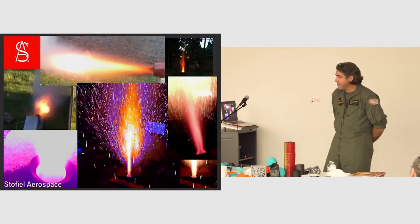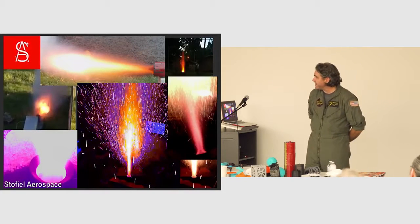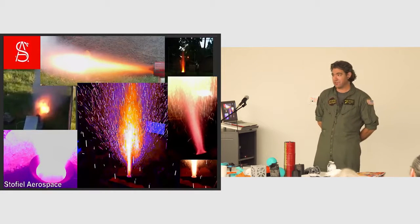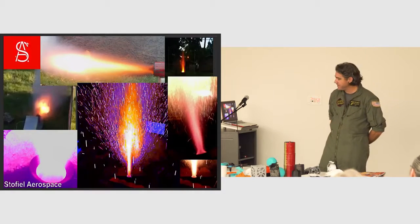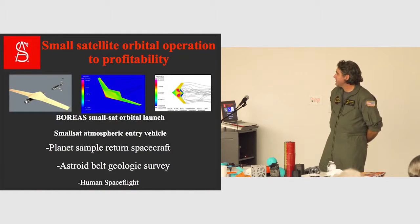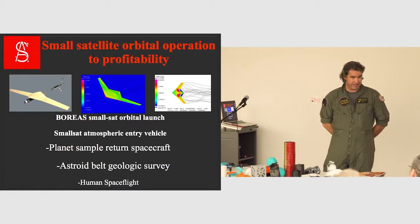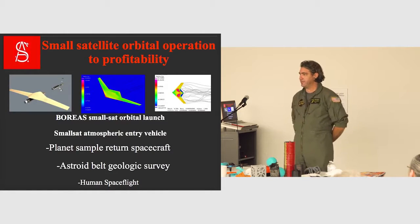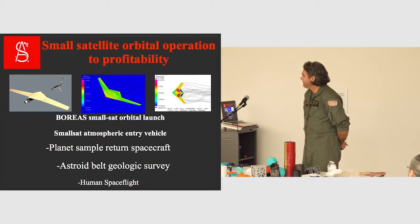We came out of Cleveland, Ohio — Kent State University — and are going to be here at SLU. SLU has got an amazing space program: CubeSats, a rocket team, everything. So where are we going to go? Boreas is our way to profitability — that's how we're going to make our money. We're going to be that on-demand service. You call us, we go out to the parking lot here, launch a balloon, and you've got a rocket in orbit in two hours.